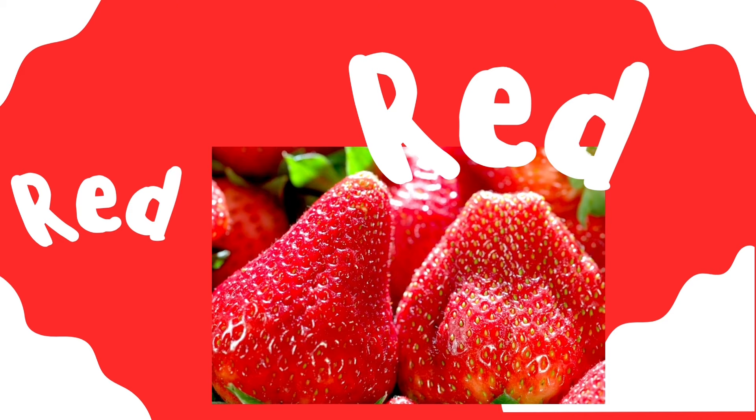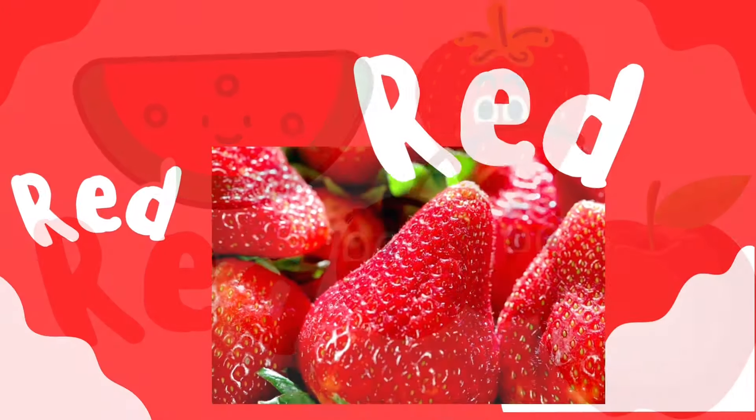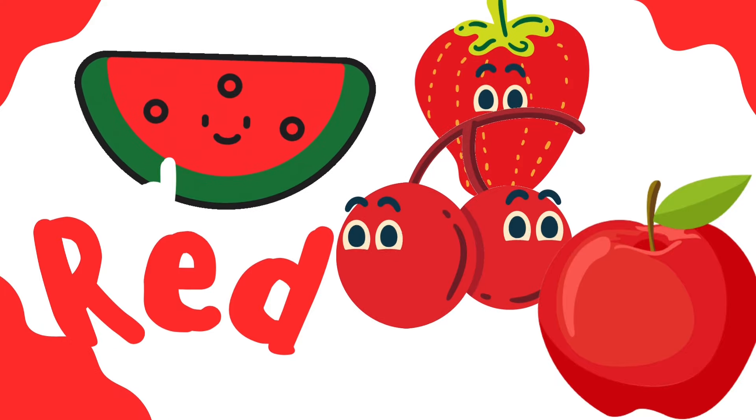What fruits are red? Watermelon, strawberries, cherries, apple. Good job. Those are red.